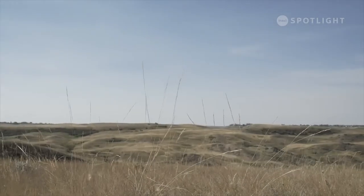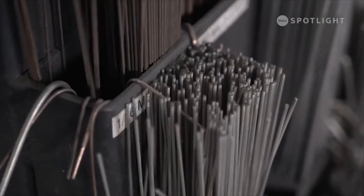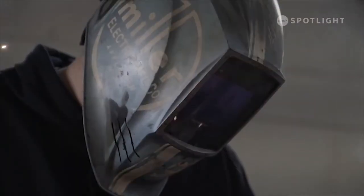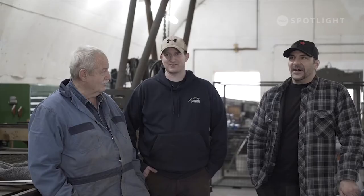Lethbridge College alumni are a special group of people making waves across the world. The education that I've had from Lethbridge College has enabled me to make my dreams a reality. With the knowledge that I've learned over the years, I can build anything.